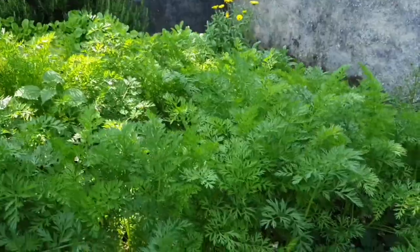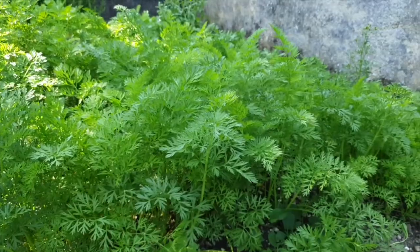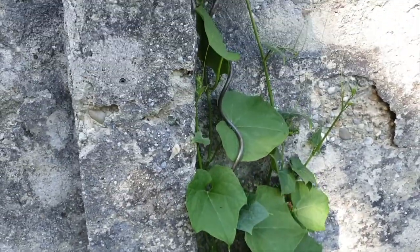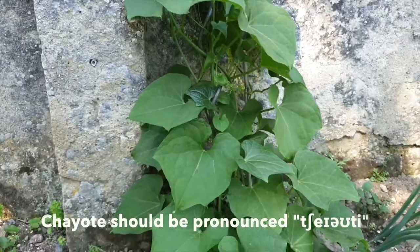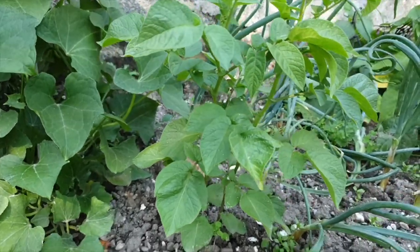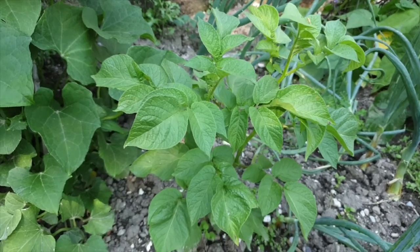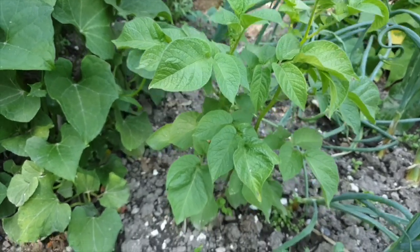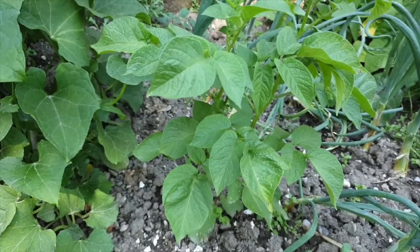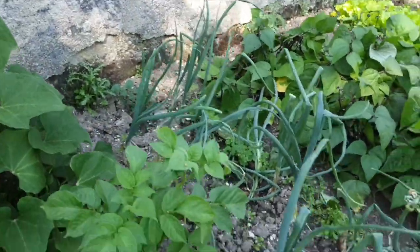I'm going to ask Fema when she's going to harvest the carrots. And this other one — what do you call this vegetable? Sayote! Yes, sayote. And this one — I think it's soya, not peanut. This one is potato. I'm not a farmer so I have no idea, but she knows because she's been in business for quite some time. She knows the difference between soya tree and potato.